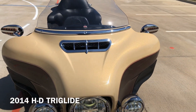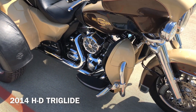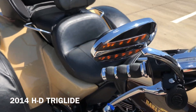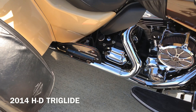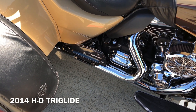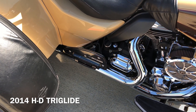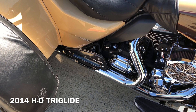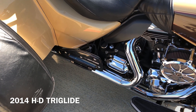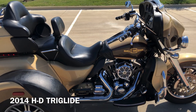We've got the chrome bin on the fairing right there. And there's an aux electrical connection right there as well.